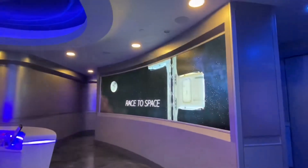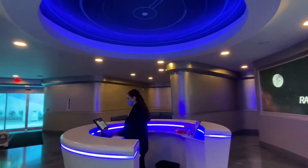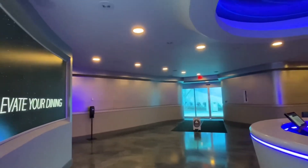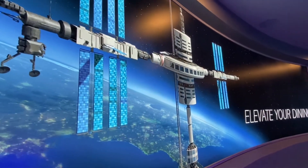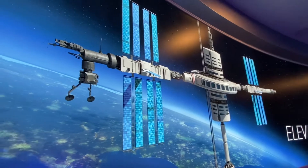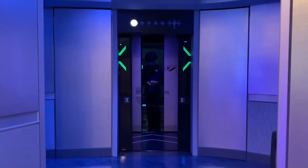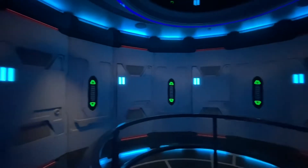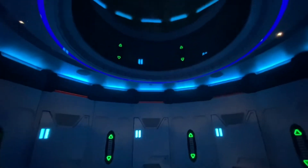After you check in, you're ready to board the Stellavator and travel at lightning speed to reach the restaurant at 220 miles above Earth. But don't worry, the trip only takes one minute. Roger Centauri standing by — welcome aboard the Stellavator. In just a few moments you'll be on your way up to Space 220 aboard the Centauri Space Station. Enjoy the ride.